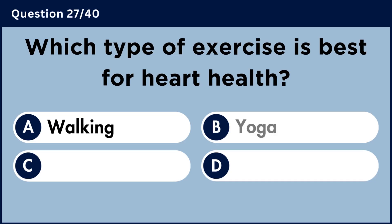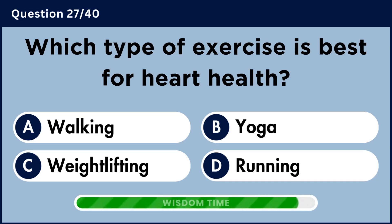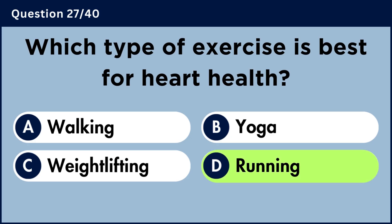Which type of exercise is best for heart health? Answer D: Running.